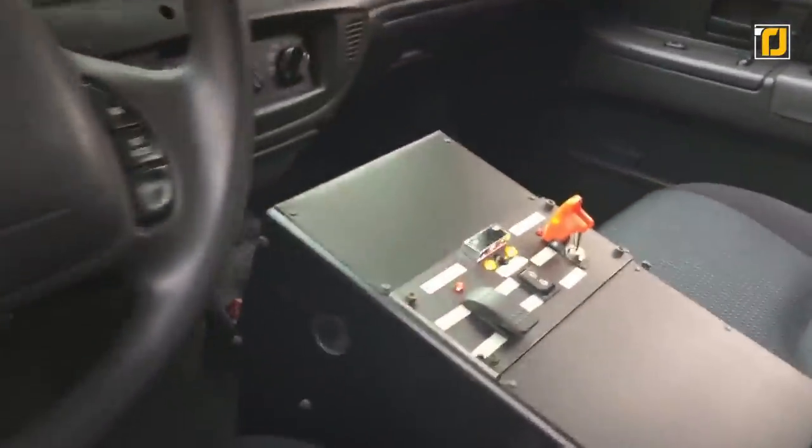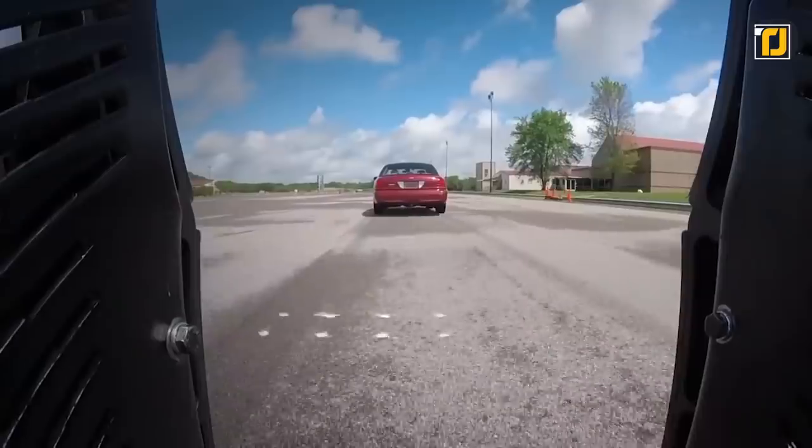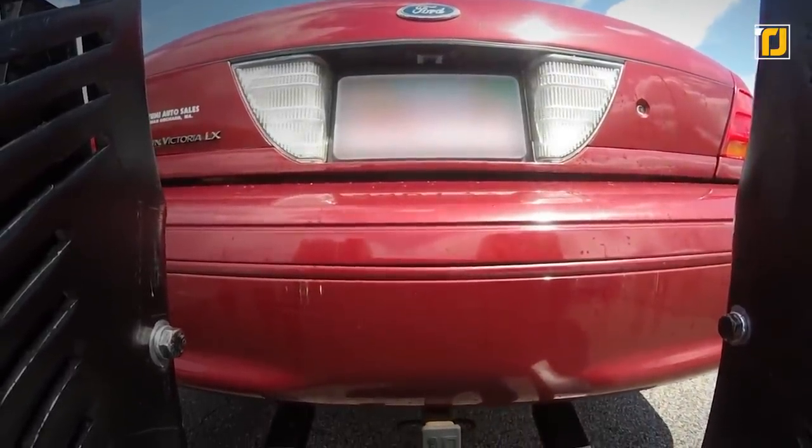The hook is controlled by police officers through an input system installed on the dashboard of the vehicle. It allows police officers to deploy the hook or retract it back into the bumper of the car. Activating it produces two hooks that extend out of the front bumper. Police officers tail the rear end of the suspect's vehicle and then deploy the Crook Hook.